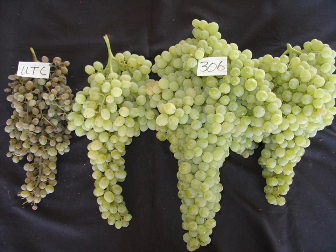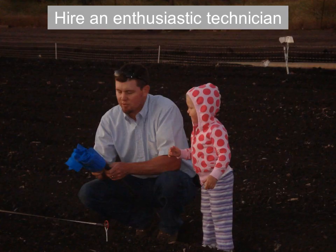Here's a great powdery mildew study — you can see the untreated control on the left and one of the more effective treatments on the right. And you need to hire an enthusiastic technician. It's fun to be out in the field, and when you have the right people around you to work with on your research projects, it just makes it all the more enjoyable.